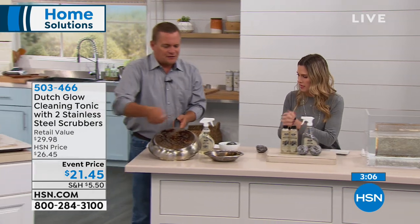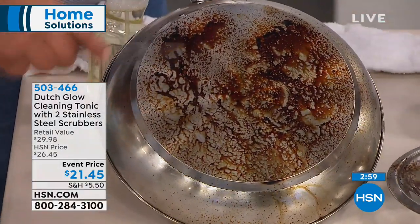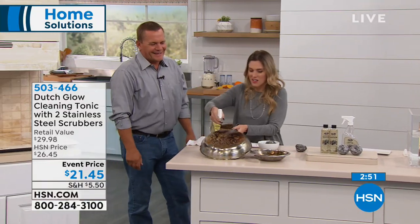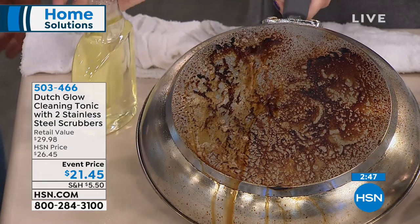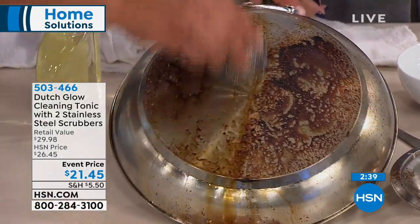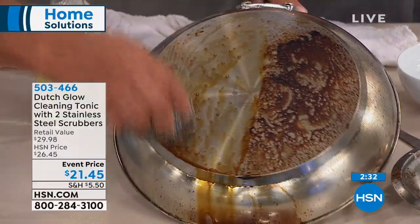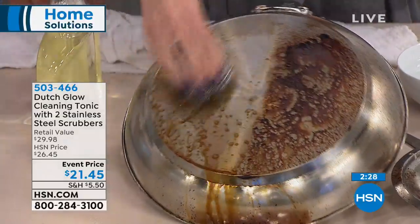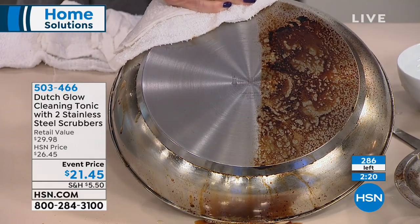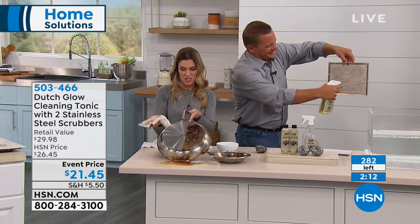You'll use those stainless steel sponges with Dutch Glow for tough scrubbing in the kitchen. I'm just going to spray — there's no magic here — and watch as it's literally running down. Then with that stainless steel sponge you break down that really burned-on, baked-on, caked-on gunk on your cookware. You can use this on your bakeware. Take your cloth and wipe — look at that. I am officially a cleaning professional if I've got my Dutch Glow.